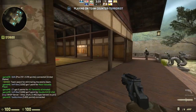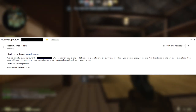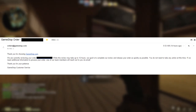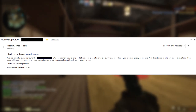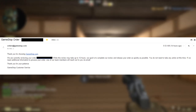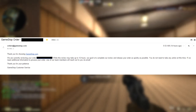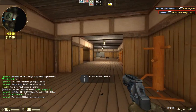So I check another email I got, and it says 'GameStop order' with the order number. It says, 'Thank you for choosing GameStop.com. We are currently reviewing your order. While this review may take up to 12 hours, our goal is to complete our review and release your order as quickly as possible. You do not need to take any action at this time. If we need additional information, one of our team members will reach out via email. Thank you for your patience — GameStop Customer Service.'